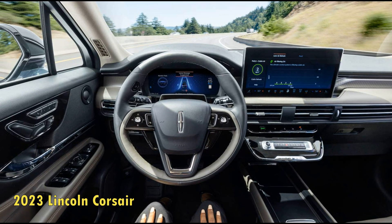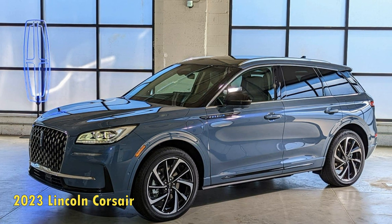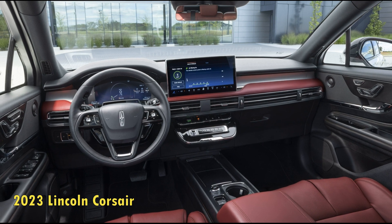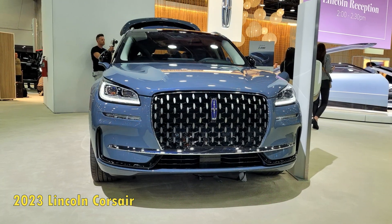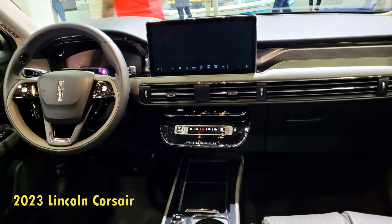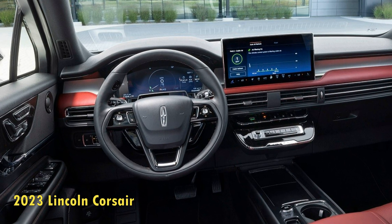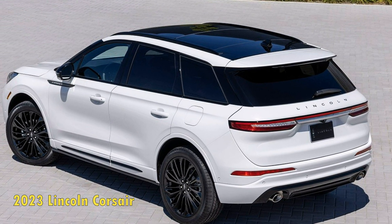The 2023 Lincoln Corsair boasts a spacious, plush, tech-packed interior. Inside, the new Corsair largely carries its predecessor's same design with unique lines and air vents that nearly span the entire width of the smartly designed dashboard, which comes padded in upscale materials. With a 106.7-inch wheelbase, expect a reasonably spacious cabin, with up to 102.5 cubic feet of passenger volume and 27.6 cubic feet of cargo hold behind the rear seats. To crank things up a notch, the Corsair's cabin receives two large screens: the 12.3-inch digital instrument cluster in front of the steering wheel, and the larger 13.1-inch central touchscreen inherited from the Aviator, which replaces the old 8-inch unit.